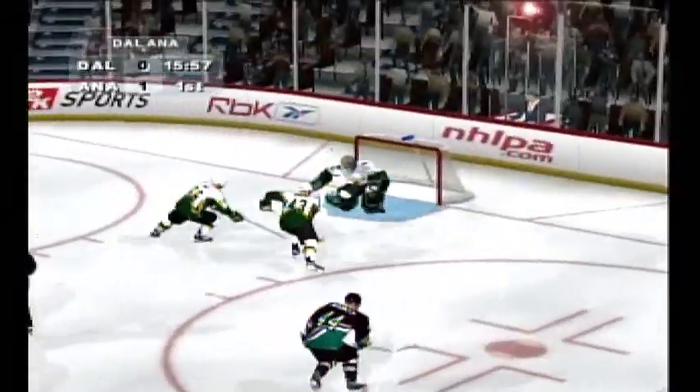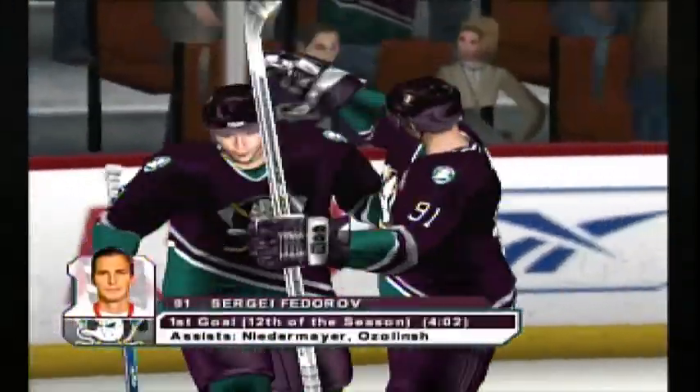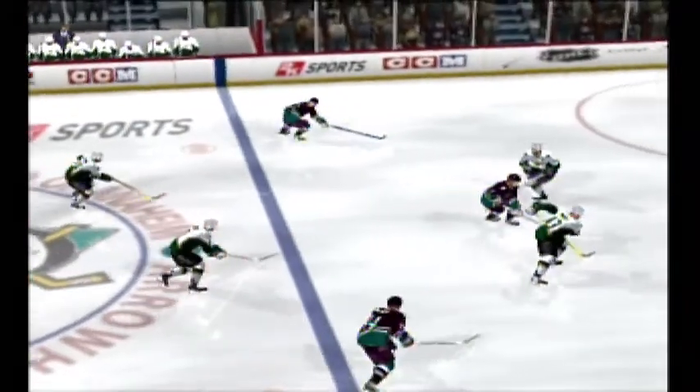Across the blue line — he scores! That's the way to come out of your home building, a 1-0 lead in front of the whole crowd in the first period of play. Great assist on that play. That's an awesome assist he makes, and they expect that kind of play from him. He's the number two man for assists on his team, consistently making those kinds of plays.